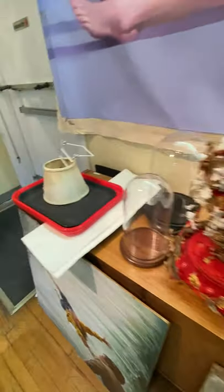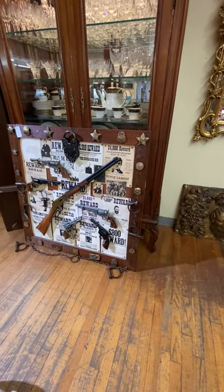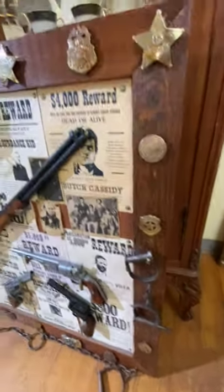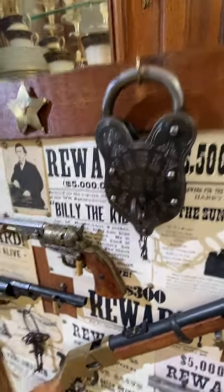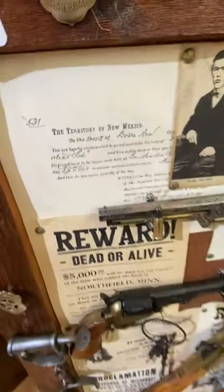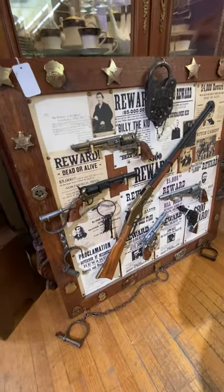On the scene here at Burchard Galleries — this is pretty wild. A gentleman made this up. There's Winchester carbines, Colts, sheriff's badges, handcuffs. Look at there — Butch Cassidy reward pictures. Antique looking locks. I'm told these guns are functional but they don't fire. That's pretty wild. Pretty large too.